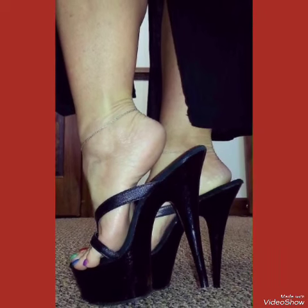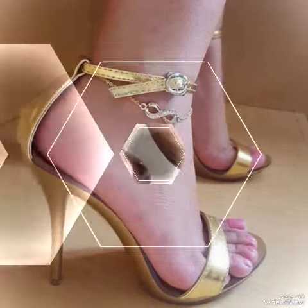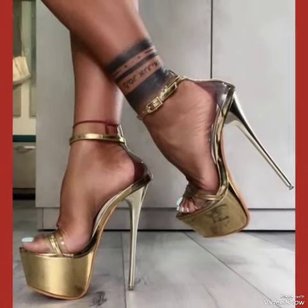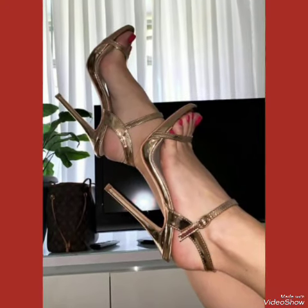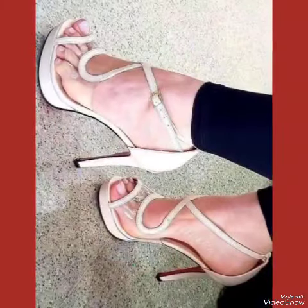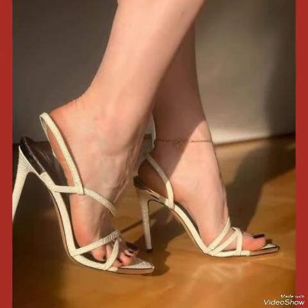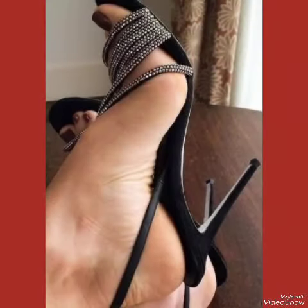Our sandals feature a sleek and slender high heel, perfect for elongating your legs and creating an illusion of height. Whether you're dressing up for a night out or adding a touch of elegance to your everyday attire, our high heel sandals are sure to make a statement. Step out in style and comfort with our high heel sandals.